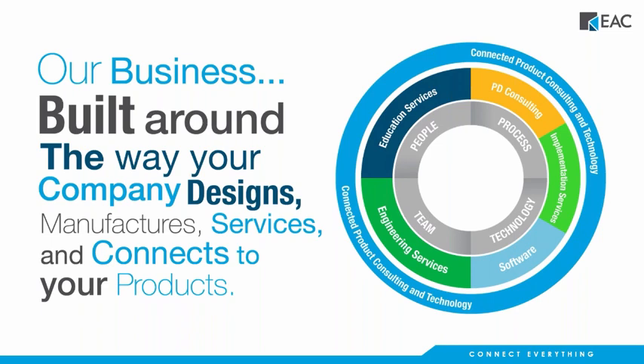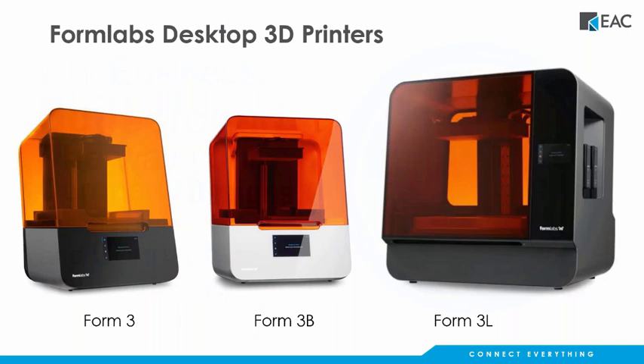We also offer Formlabs desktop SLA printers, including the Form 3 for engineering parts and prototypes, the Form 3B for biocompatible dental materials, and the Form 3L for larger SLA prints. EAC is the company you need to partner with to get all the technology you need to make your team successful. I'll go ahead and hand things over to Todd.